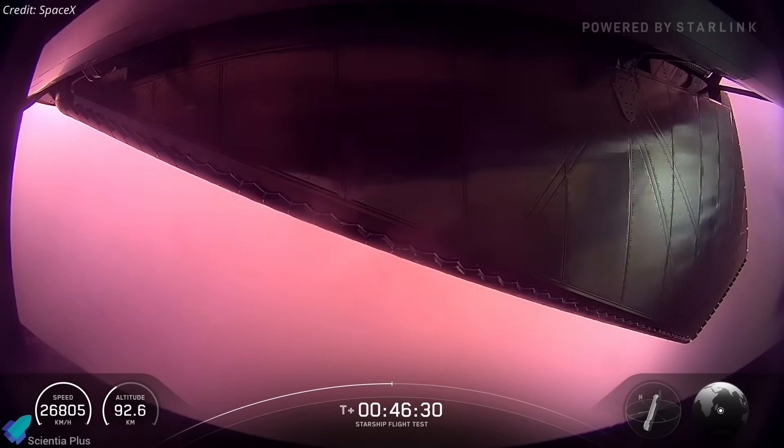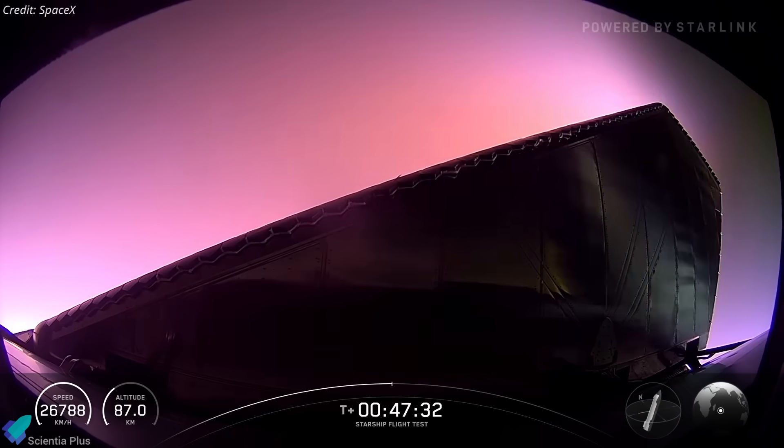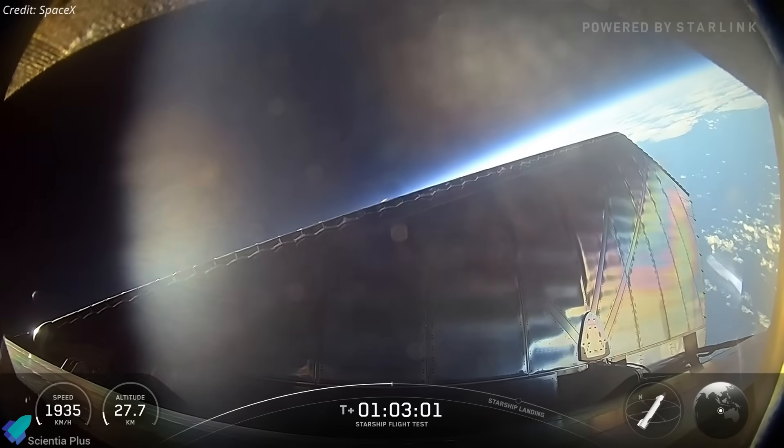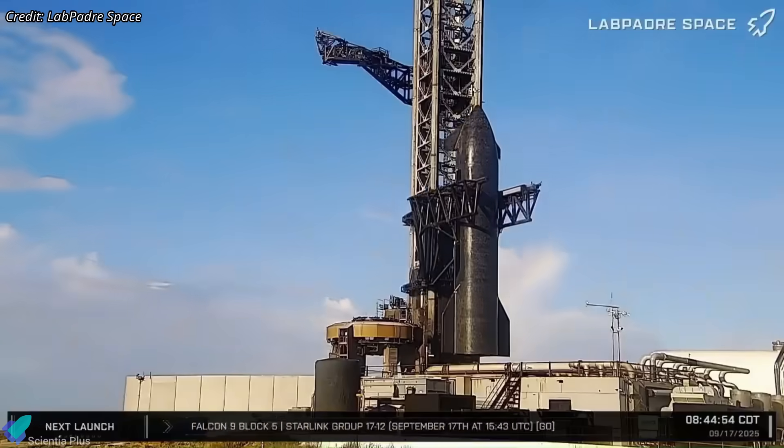Flight 11 will serve as the first full trial of the system, exposing it to a broad range of heating rates, shear forces, and plasma gradients across the windward side.